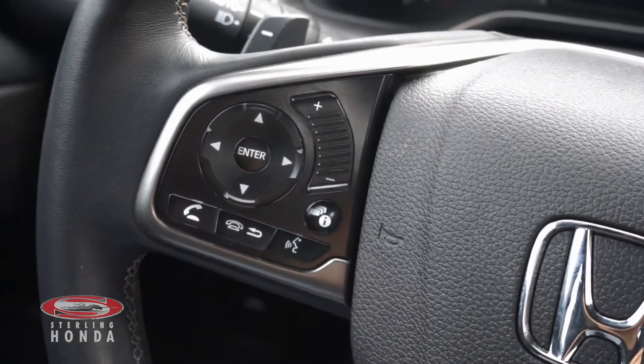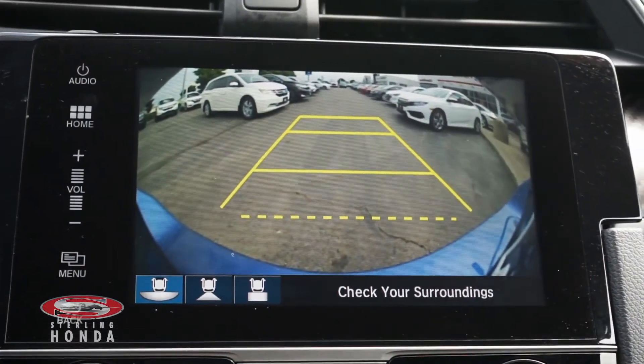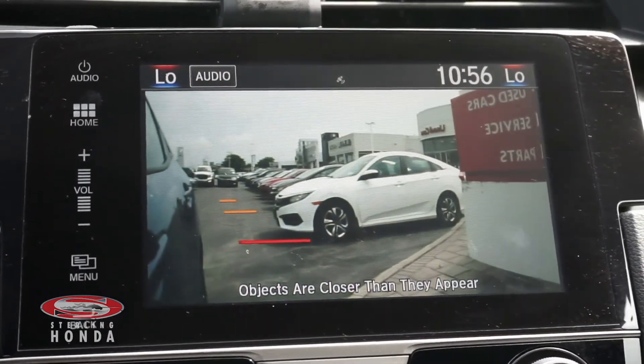It also features a leather steering wheel with audio controls, a backup camera with multi-angle views and assistive guidelines, and a blind spot camera activated by signaling.